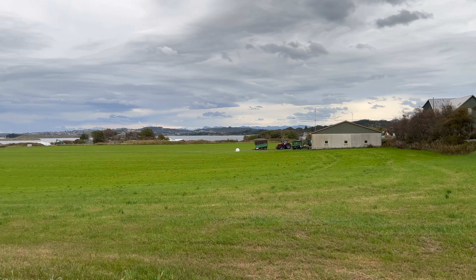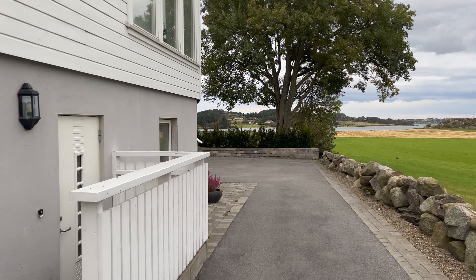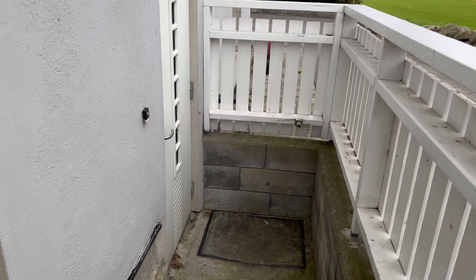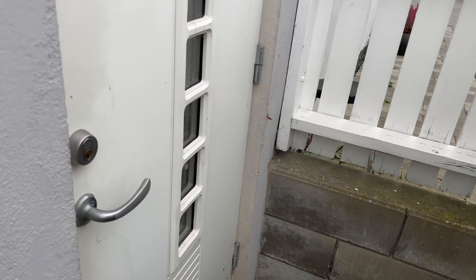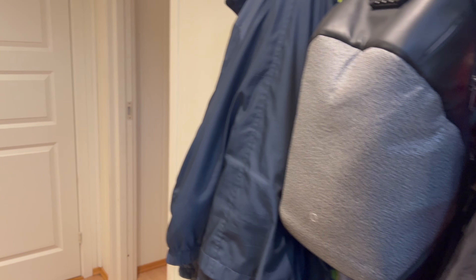We start out looking at the view from where I live. I currently live in Norway, and so there's a lot of fields and stuff like that where I'm living. Now I'm going down the stairs, opening the door — pretty satisfied with the camera quality, very satisfied with it. You can see the mess.